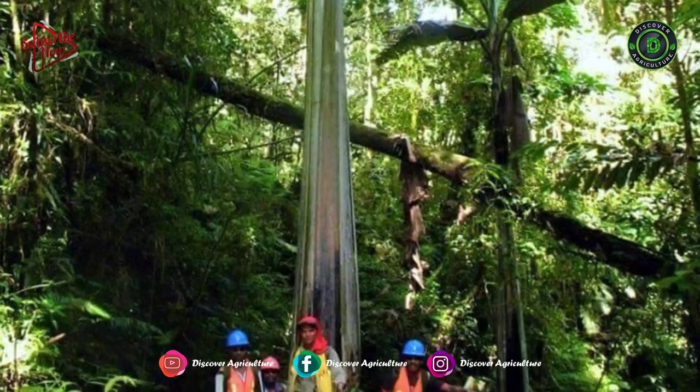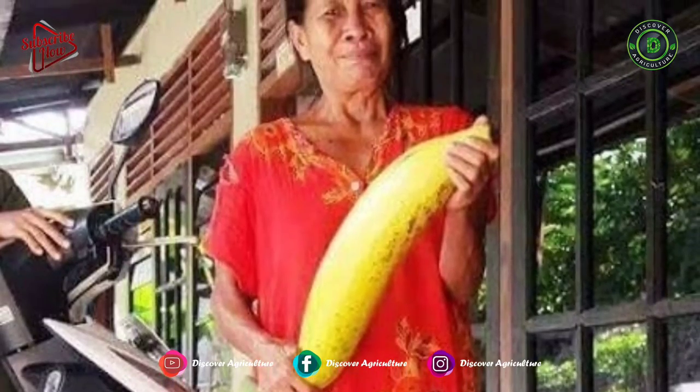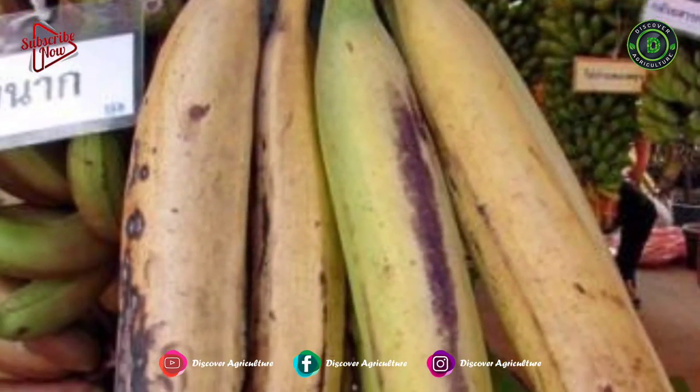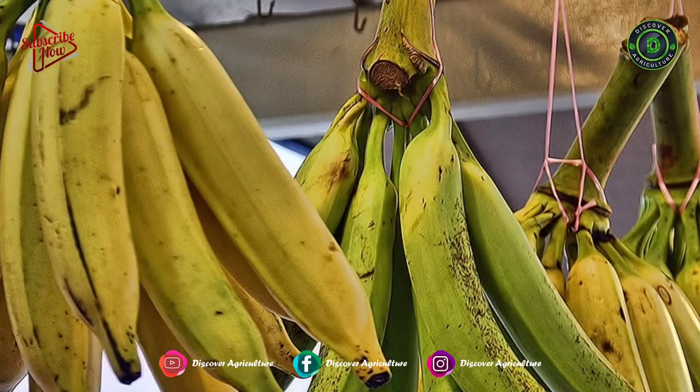Its bunches of bananas, growing on up to 15-meter-long stems, can hold around 300 fruit that in total weigh as much as 60 kilograms. The individual oblong-shaped fruits are around 18 centimeters long and are edible when cooked, with a similar flavor and texture to plantains.